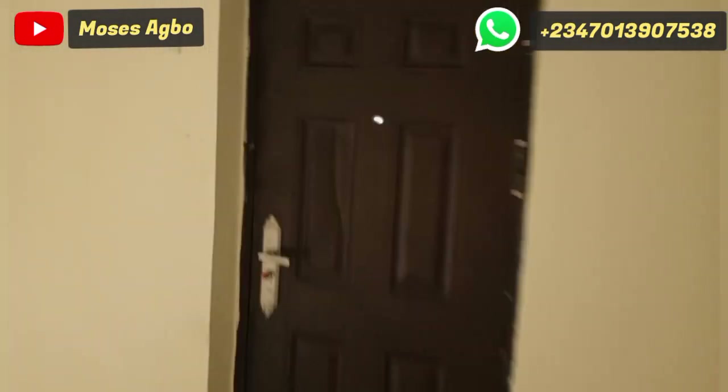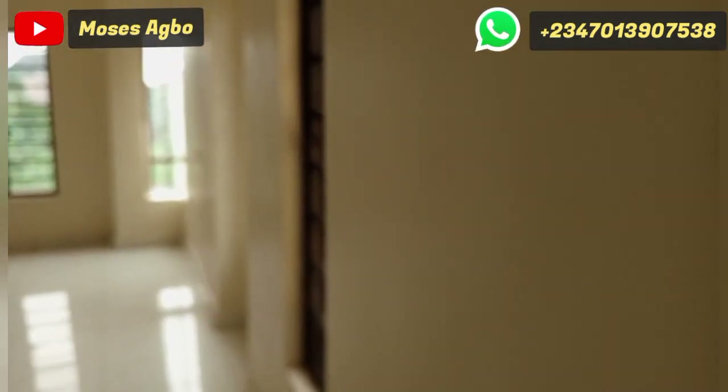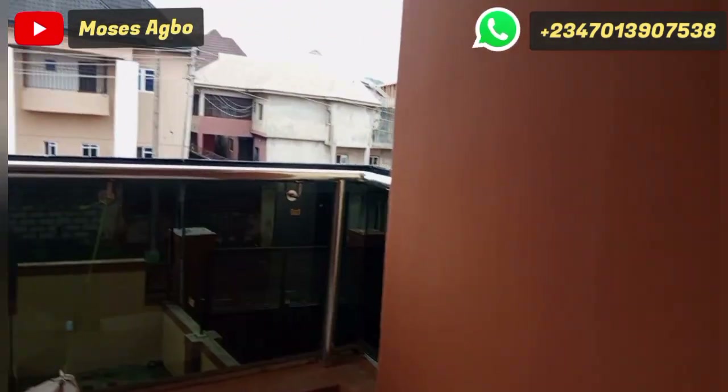I just want to show you how it looks from the top inside the house and the neighborhood. Let me open the door so you can see how it looks from here.